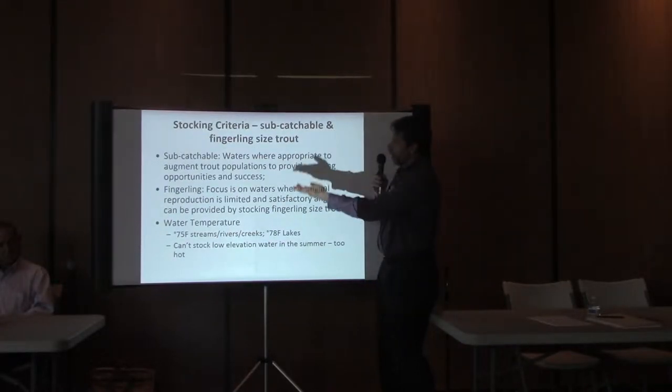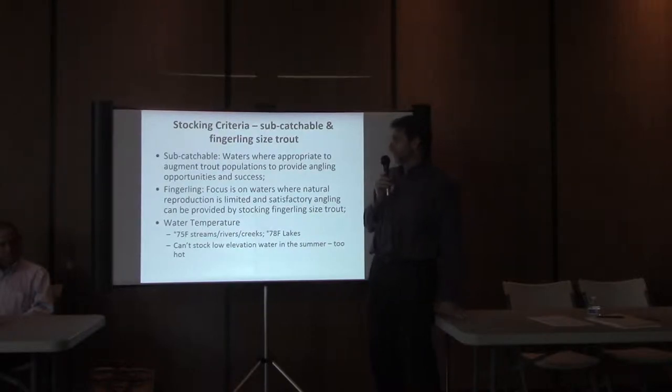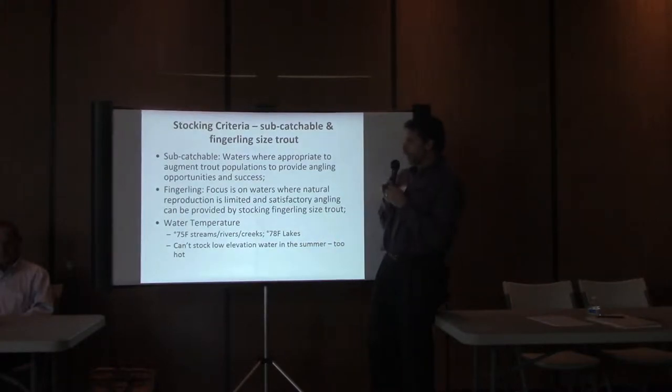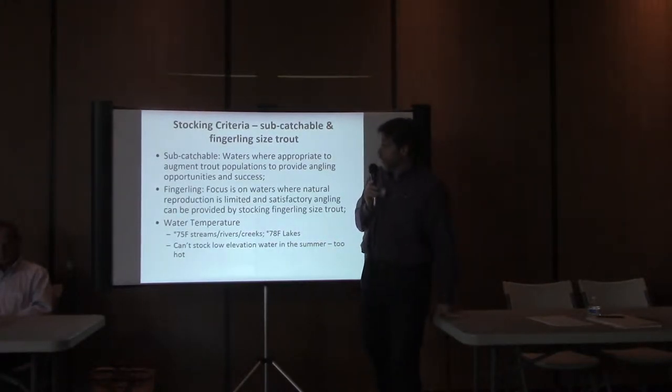Here are some sub-catchable and fingerling size criteria. There are water temperature criteria we have to meet. If streams, rivers, or creeks are above 75 degrees Fahrenheit, we can't plant fish because they aren't going to live and you won't be able to catch them.